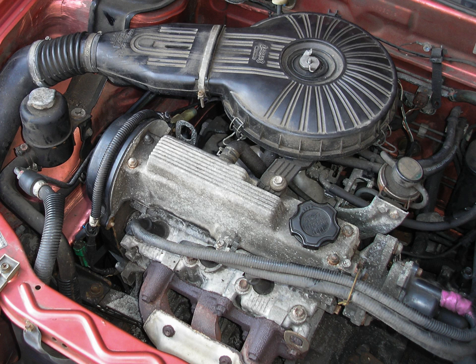The SOHC 8-valve G13BA has single-point fuel injection and produces 50 kW and 74 lb-ft of torque. It has a non-interference valvetrain design. 1995–1997 US and Canadian market engines gained hydraulic lash adjusters.